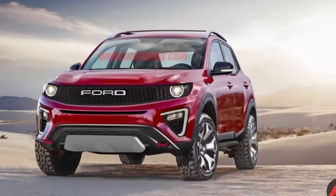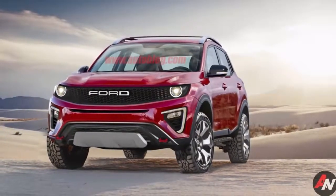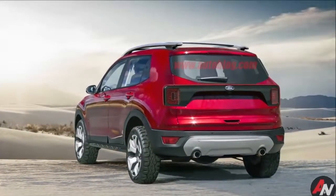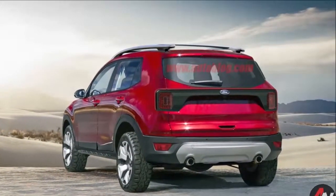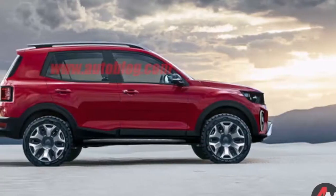We also expect independent suspension front and rear. The 6-speed automatic used in the Escape is likely to show up in the baby Bronco, unless Ford develops a transaxle with more gears to slot below its recent 10-speed unit.